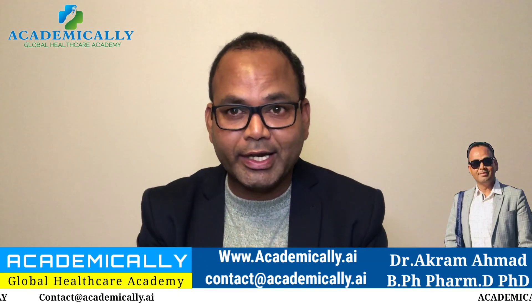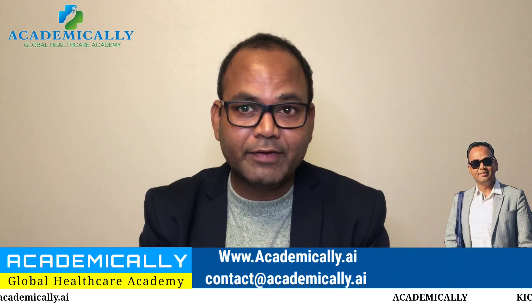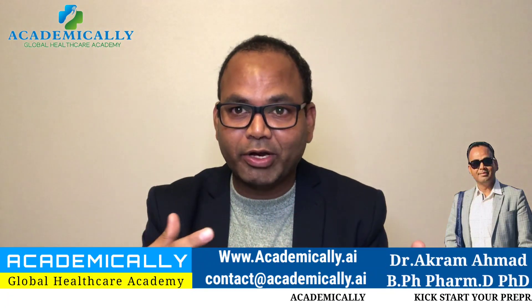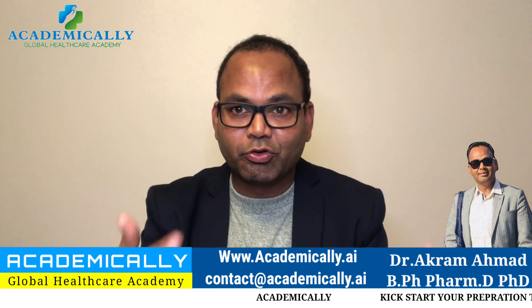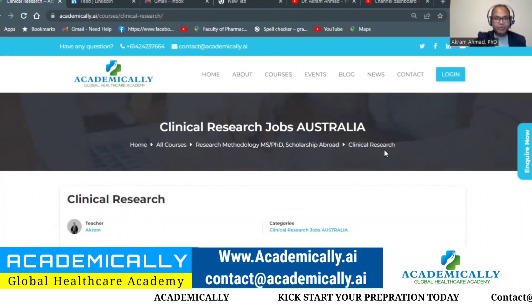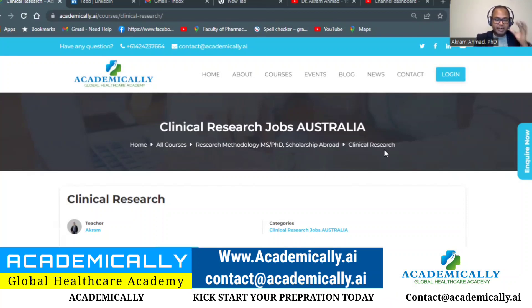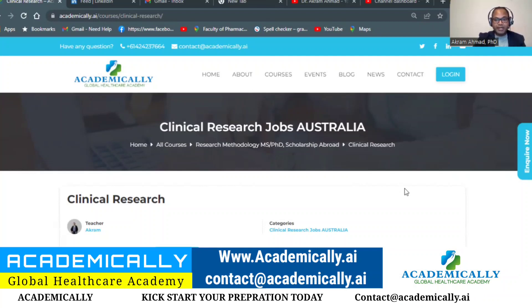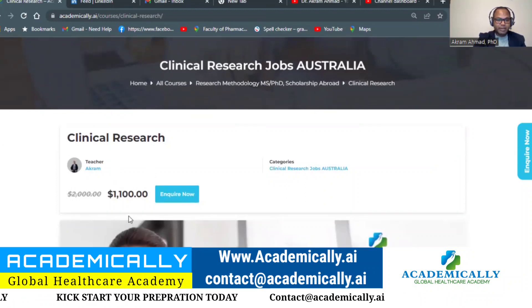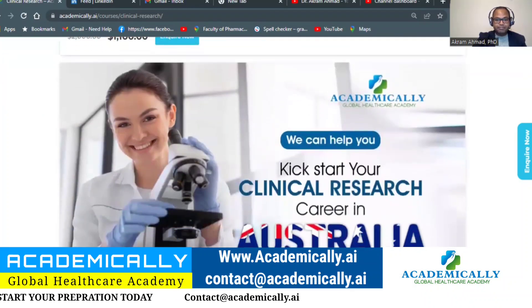We will teach you a lot of things in this three-week course, so you must join to crack your first job. Now I'm going to share my screen to explain more about this course. Academically brings you this course on how to crack your first job in clinical trials in Australia. This is basically a $2000 course, now offered at $1100 — a $900 saving for you if you want to join.